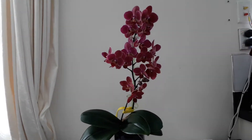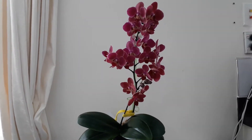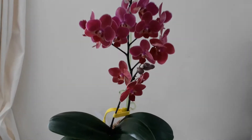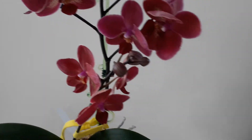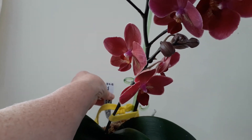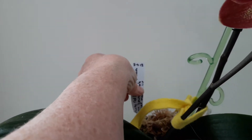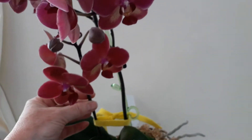Thank you to the new subscribers who have subscribed to my channel recently, it's much appreciated. I'll get on and show you a bit closer up. She has 21 open flowers and still has four buds here to open. She was a double spike last year when I bought her from Springvale Garden Center in Wanganui — the tag says the 8th or 9th of September 2018.